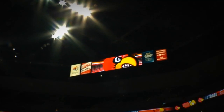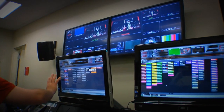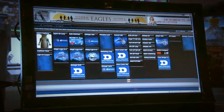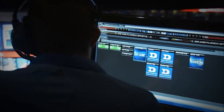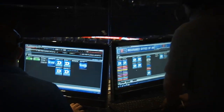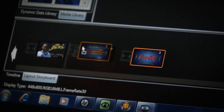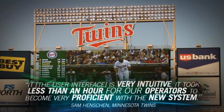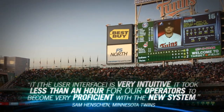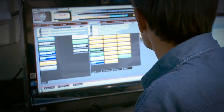And while Daktronics show control system is powerful, it is also easy to operate. With a simple-to-use interface paired with the latest player and video processing hardware, giving you the power to create, organize, and play back content designed to engage your audience like never before. With it, you have the power to control all of the displays throughout a venue — all from your fingertips.